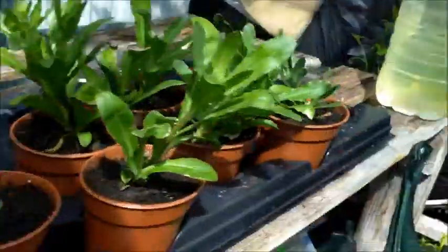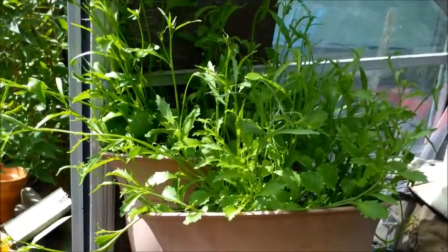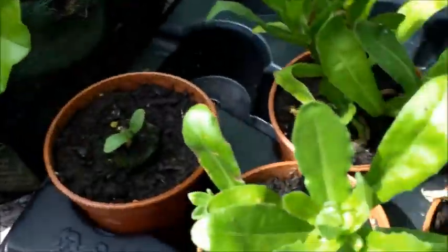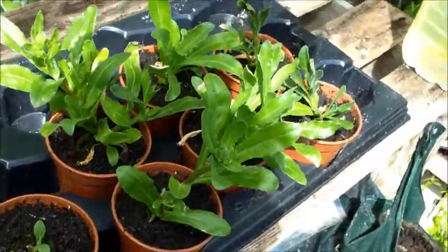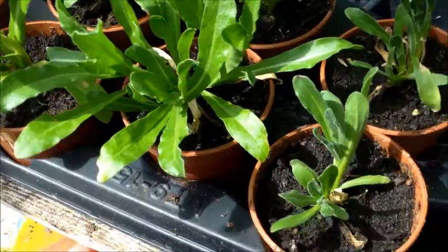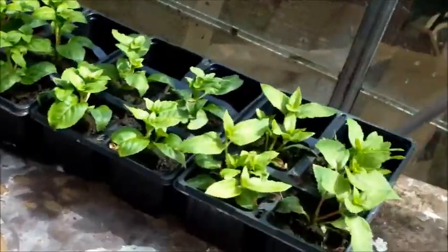Also these mangers — they're going out either side of the front door. Not sure what I'm gonna put in this one yet. Another little manger with the trailing geraniums and calendulas — they're not going out just yet.